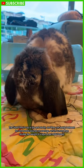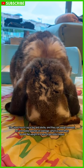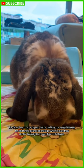The giant French lop is big and stocky, and they can weigh between 10 and 12 pounds on average, which is more than double the weight of a typical pet rabbit breed.